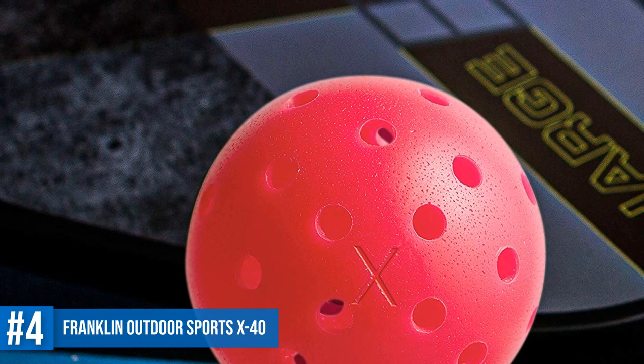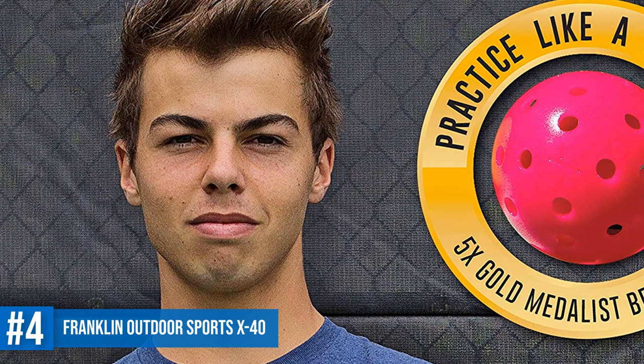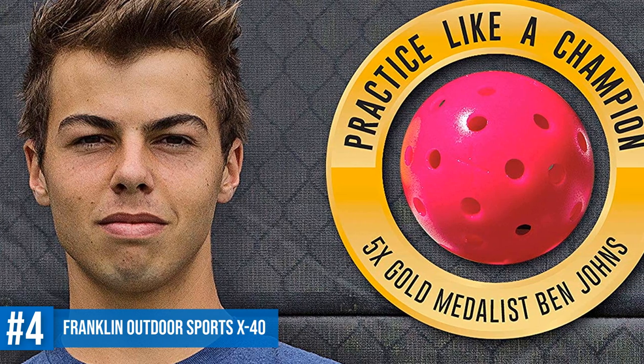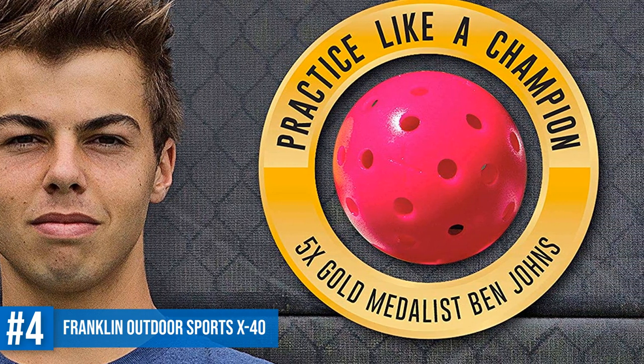This is a USAPA-approved ball that will maintain its performance on any outdoor court. The thick plastic will make the ball last for years. If you want to have an aggressive outdoor pickleball match, then the Franklin Sports X40 Performance Outdoor Pickleball will be a great choice.